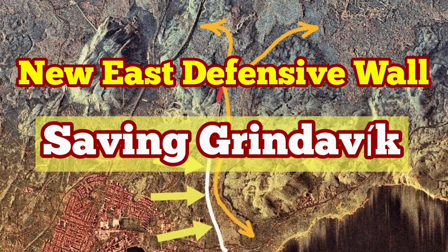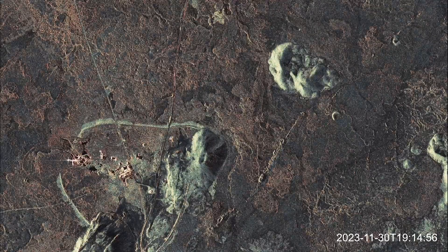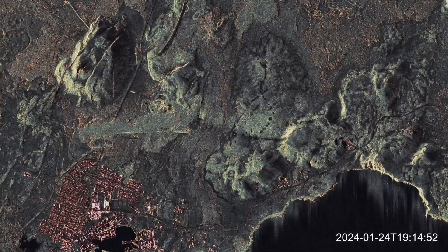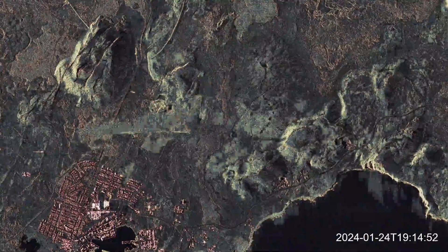In December 2023, an eruption in the Sundunka crater field of the Reykjanes Peninsula shocked the world. This volcano erupted right next to a geothermal power plant, one of the first in the world. And in January 2024, a second eruption burned parts of the town of Grindavik.